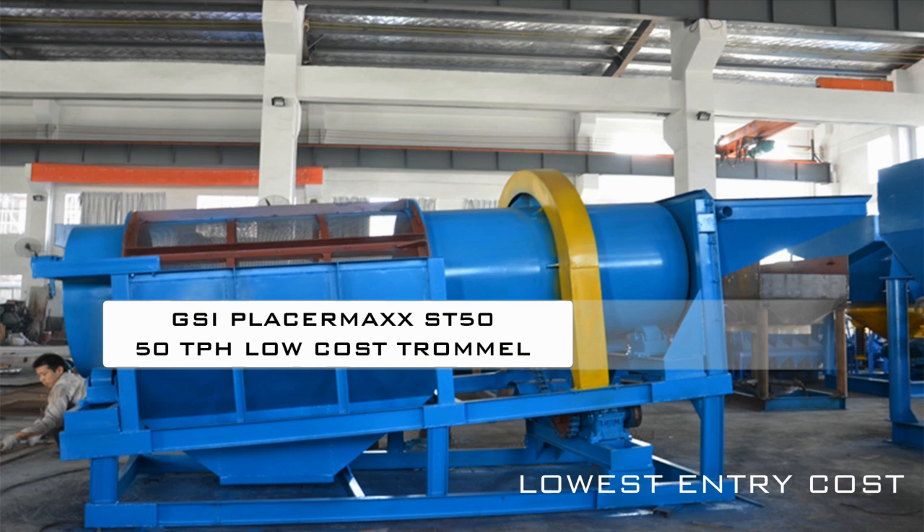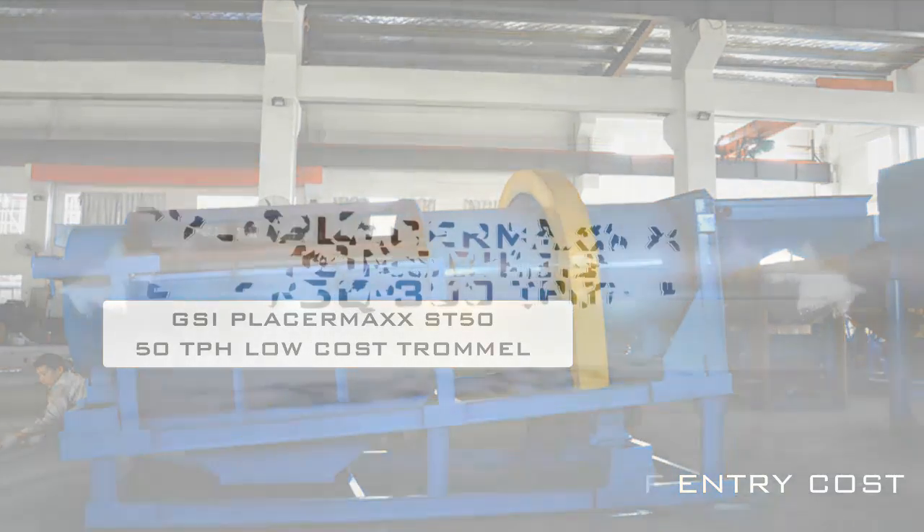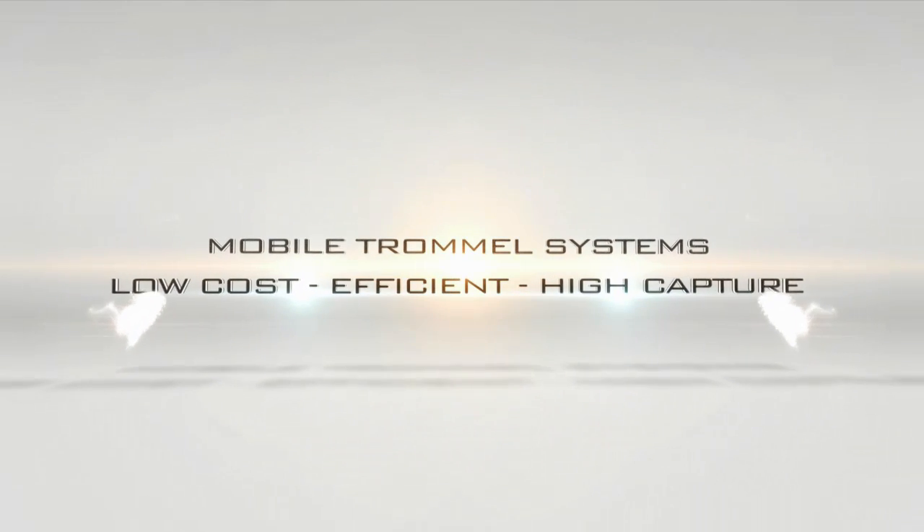The placer max M, or mobile series of wash plants, includes the following models: the placer max M 50, that processes 50 tons per hour, and the placer max M 100, that processes 100 tons per hour.